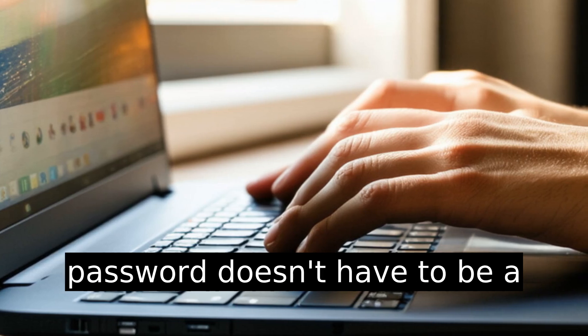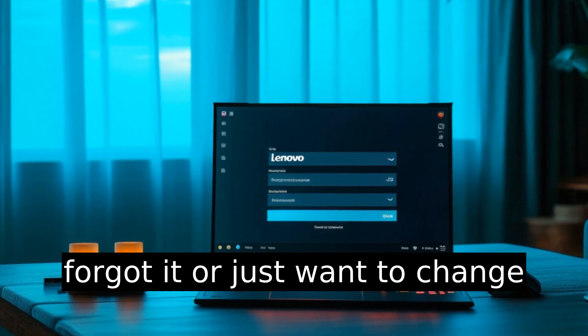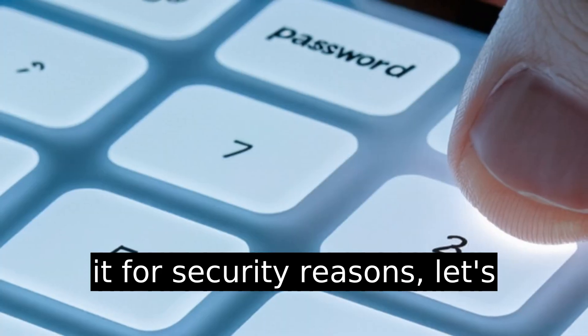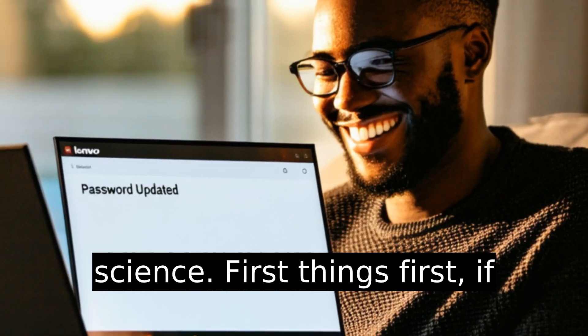Changing your Lenovo laptop password doesn't have to be a daunting process. Whether you forgot it or just want to change it for security reasons, let's walk through the steps together. Trust me, it's not rocket science.